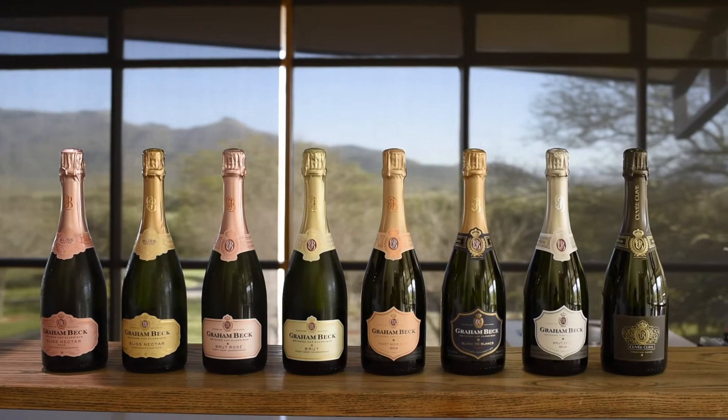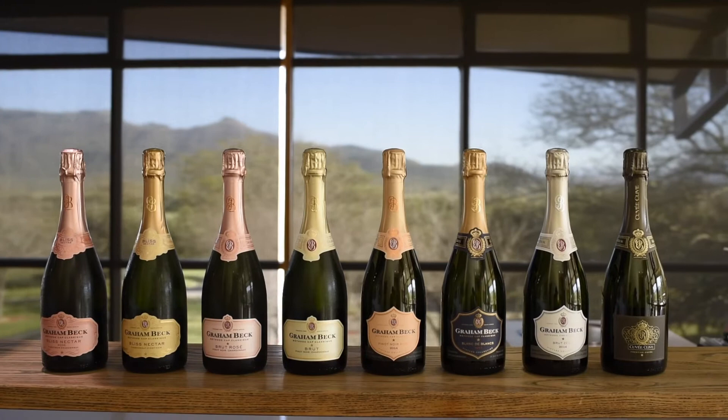If you're not going to enjoy this bottle right now, I would suggest you can keep it another two to three years. Please enjoy, and as we say at Grainbeck, we celebrate what matters. Take care and cheers.